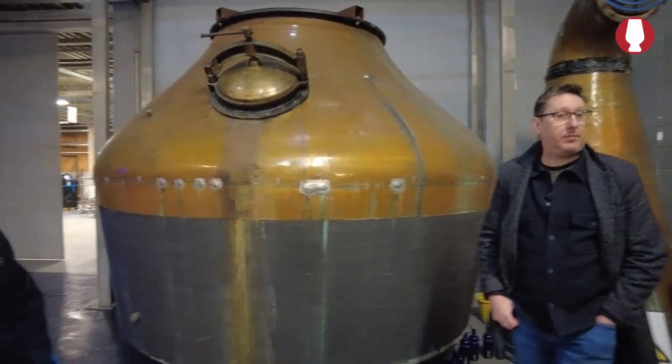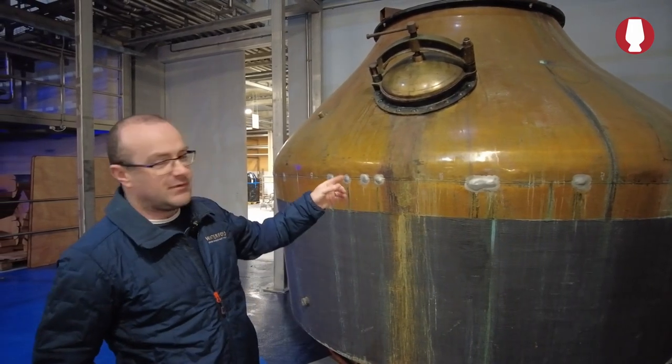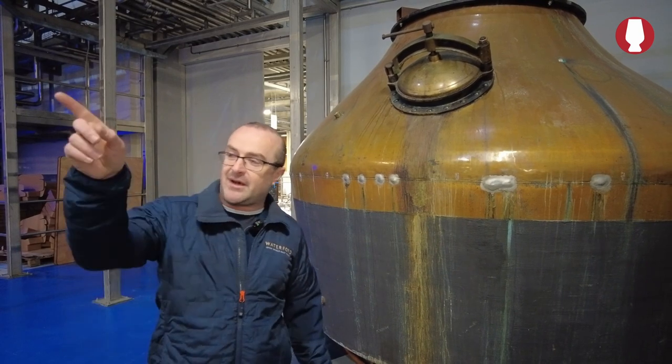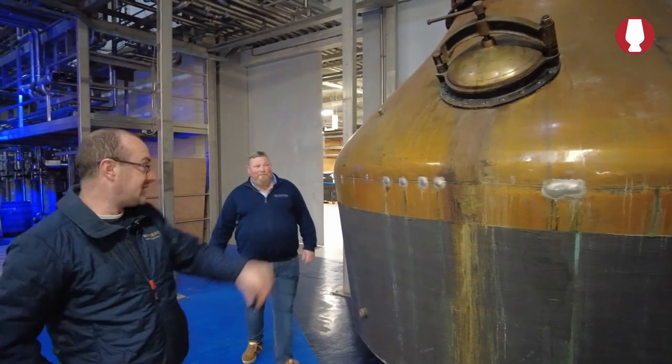We went into semi-retirement up in Brookladdy, and then we resurrected them for Waterford Distillery. They're still part of our story here, because all the whiskey we're drinking now that's out in the market was distilled in these pot stills. We replicate the pot stills behind you - we're an exact replication of these.